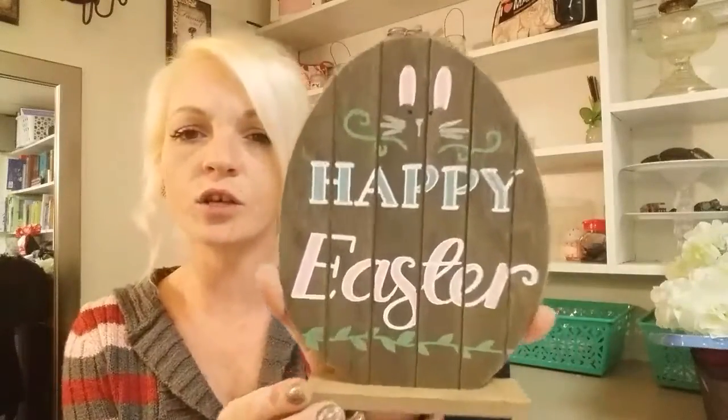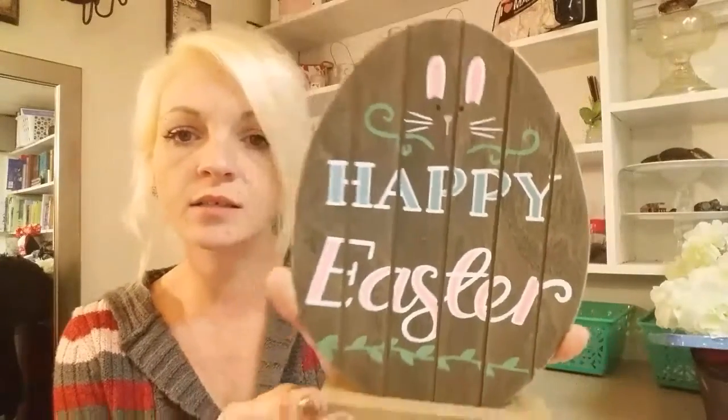This little sign was two bucks. I needed something to put inside my house - the colors aren't showing up right on camera, but it is super cute and it was only two dollars.